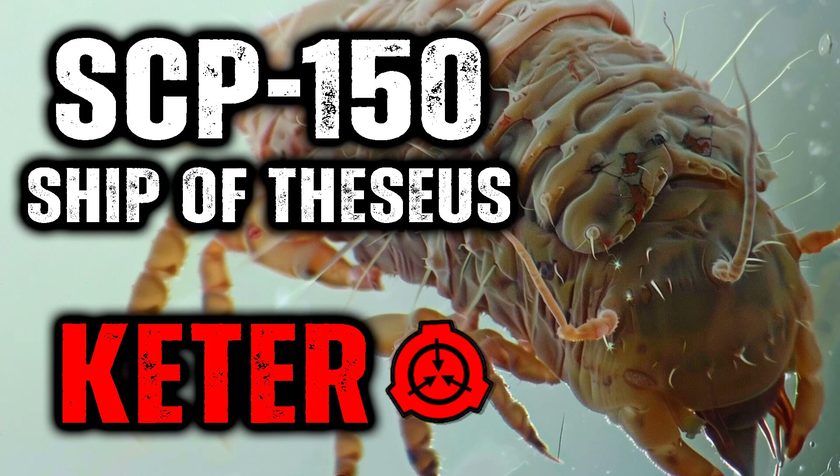Although SCP-150 inevitably results in the assimilation and alteration of the central nervous system, including the spinal cord and brain, the host's consciousness and behavior are seemingly unaffected. Interviews with subjects infected by SCP-150 have yielded little information, as infected subjects unaware of SCP-150 claim to sense no changes or improvement in certain senses and faculties. While subjects aware of the infection are able to pinpoint the source of the change, they exhibit little to no negative feelings and often express positivity towards it.